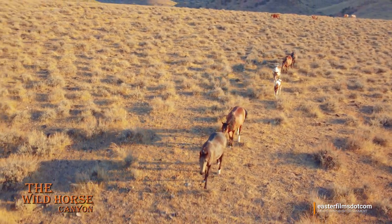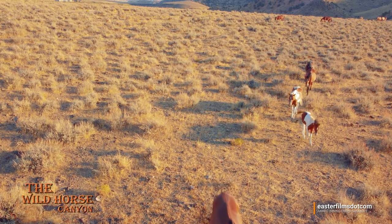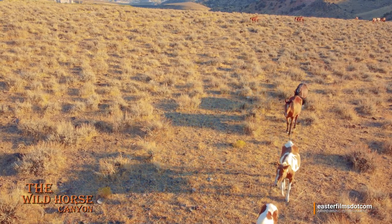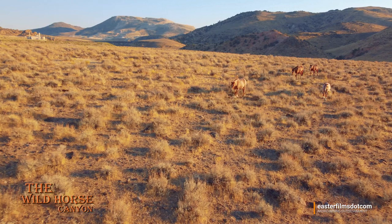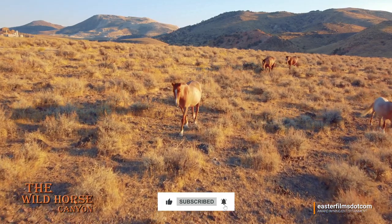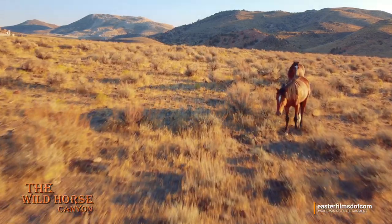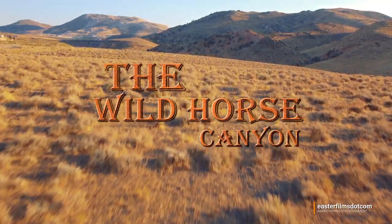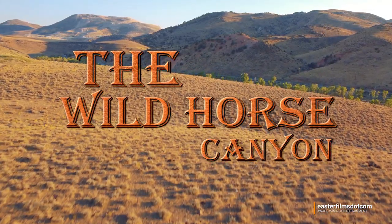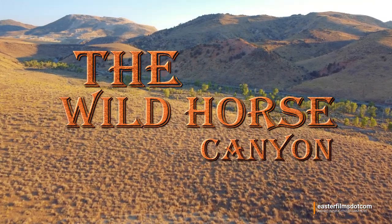Our battery is running low, so we're gonna have to let these guys get on with it and say goodbye to each one of them. That little guy right there — give him a good name. And mama, give her a name too. And papa. Here's that band in the back — some good-looking horses here too. Thanks for watching, please subscribe and tell all your friends. Wild Horse Canyon Easter Films dot com on YouTube. Now you better get back to work. Thanks for watching.